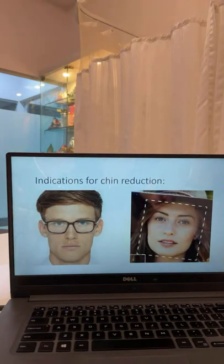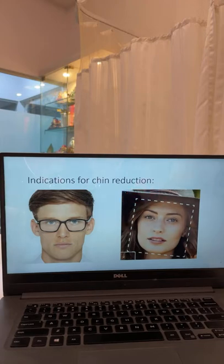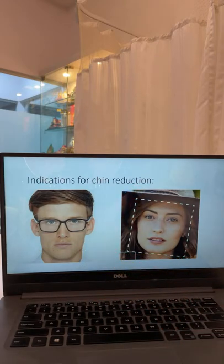Good candidates for this surgery are individuals who have a lot of width to the lower part of their face. It's not only the chin but the entire jaw which can be heavy, and sometimes we combine chin reduction along with reduction of the jawline itself. If somebody has a width that is wide from angle to angle, the entire lower face or jaw can be contoured — this is called a jaw shave surgery or jaw reduction surgery, not only a chin reduction.